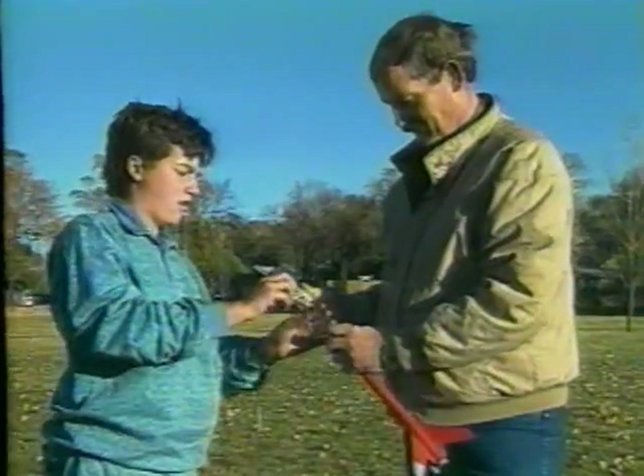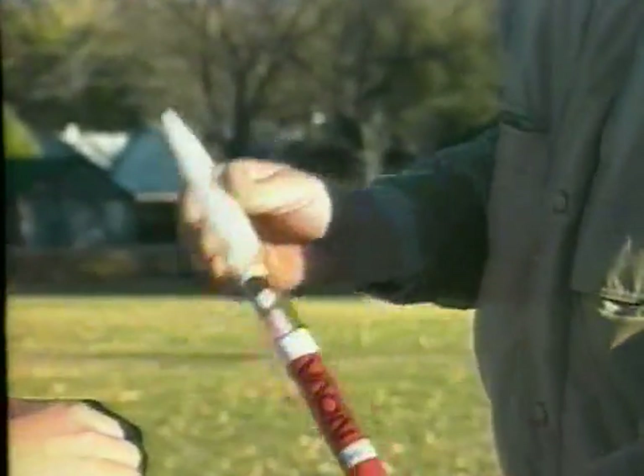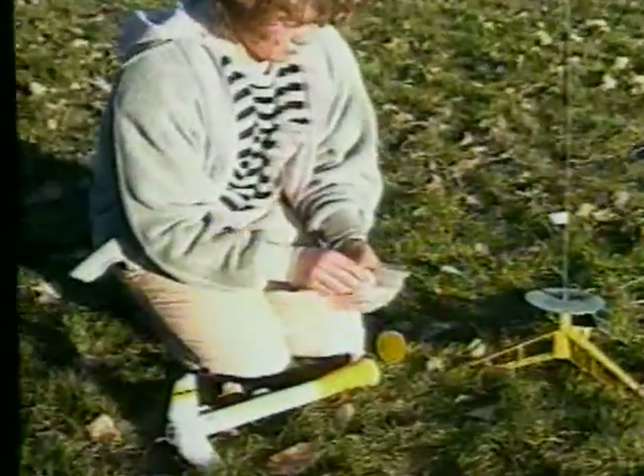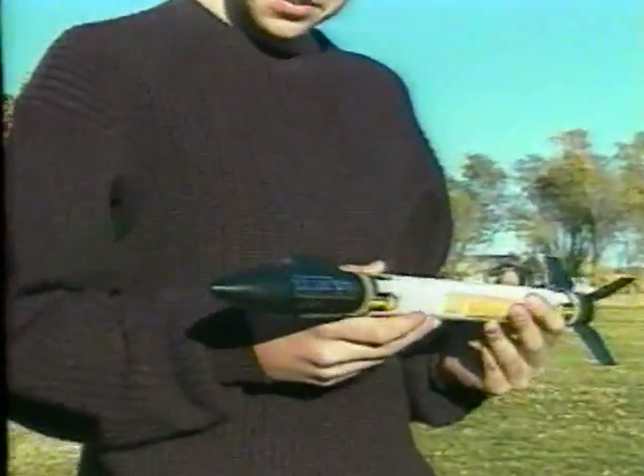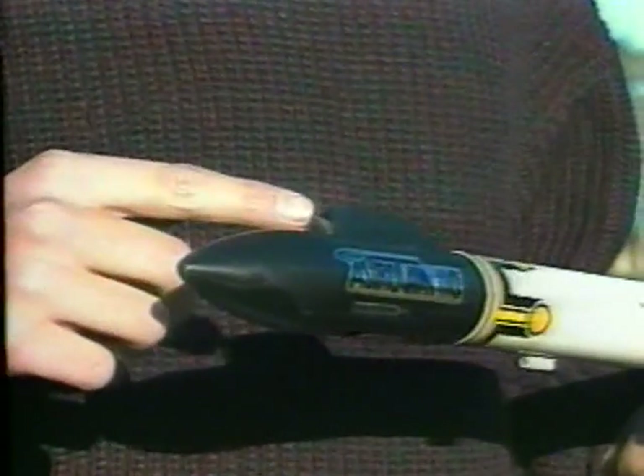Rocketeers are only limited by their imagination in the activities and experiments that can be devised with Estes model rockets. The payload rockets are my favorite, especially the Egg Express because it carries a full-size egg. I can take photos from hundreds of feet in the sky with Estes AstroCam — it has a miniature camera mounted inside of the nose cone.